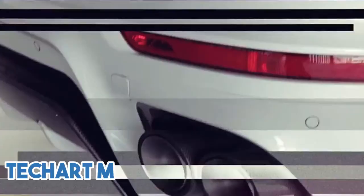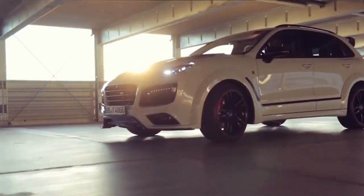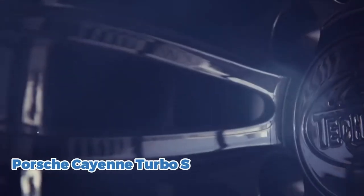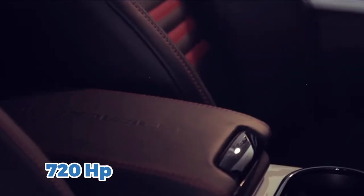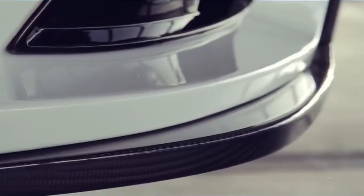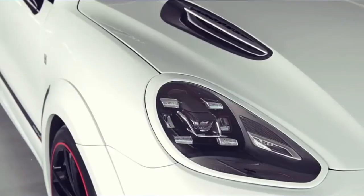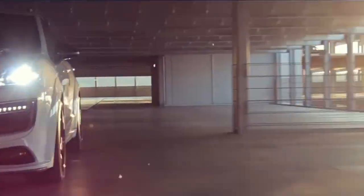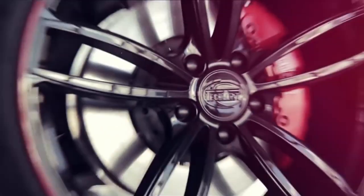Next, we have the TechArt Magnum Sport, priced at $400,000. This high-performance SUV is based on the Porsche Cayenne Turbo S and has been transformed into a 720 horsepower beast that can reach 60 miles per hour in just 3.8 seconds. The Magnum Sport's exterior has been completely redesigned, with a more aerodynamic body kit and unique 22-inch wheels. Inside, the car is fitted with a custom leather and Alcantara interior, as well as a high-tech infotainment system.